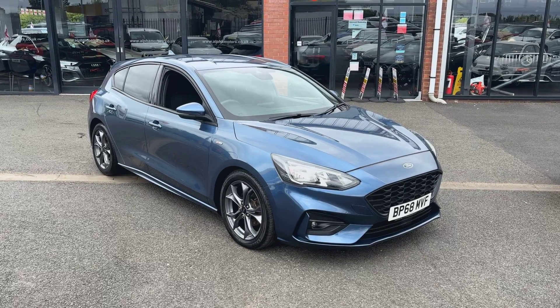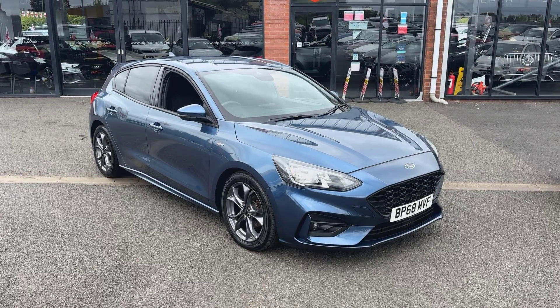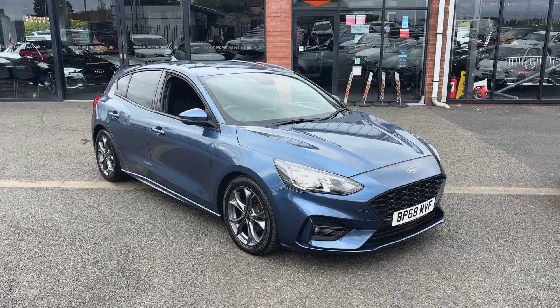Hello and welcome. Tom from Aldis here in Wiggins. Today I've got the absolute pleasure of showing you this 6.8-litre Ford Focus ST-Line.